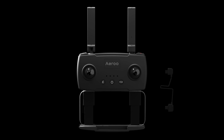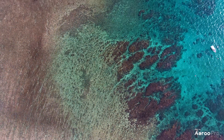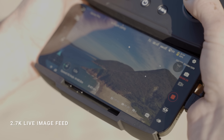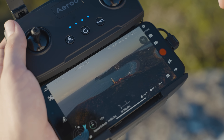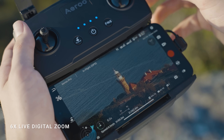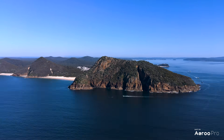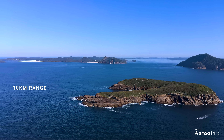Airoo Pro is equipped with our revolutionary WaveSync transmission system, providing an ultra high definition 2.7K live image feed directly to your mobile device as you fly. Use the six times digital zoom to spot the perfect drop point or get up close to the action. With WaveSync you can get a range of 10 kilometers, ensuring a strong and uninterrupted signal throughout your flight.